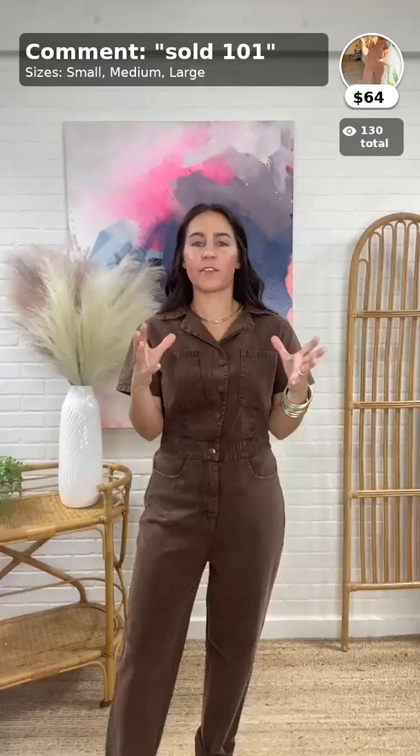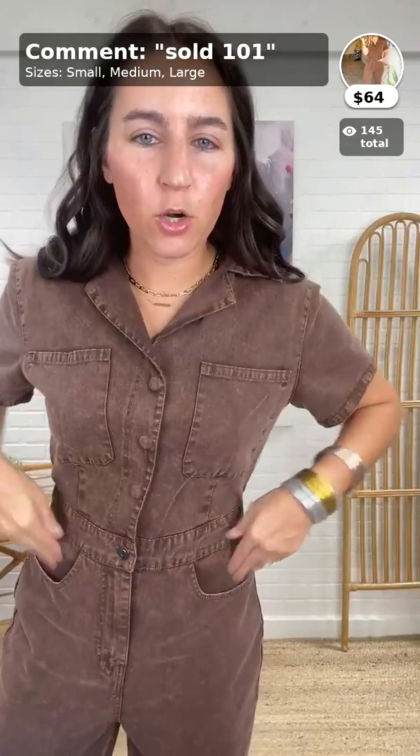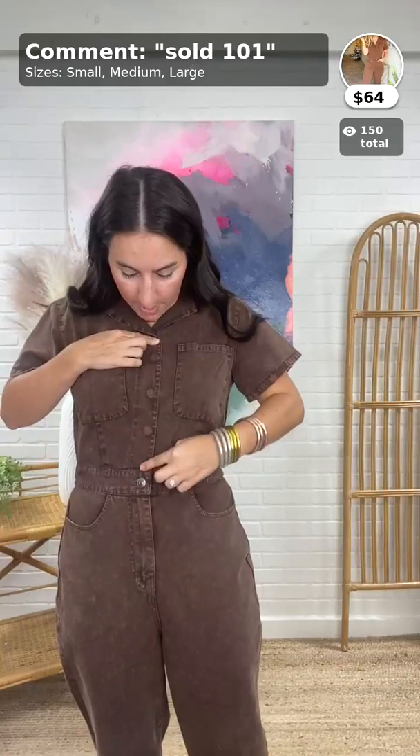I'm wearing a small and it is so comfy. What I love is it's not super thick denim — it's 100% cotton but it's a lightweight fabric, which is amazing. We can't do super heavy denim here in Texas. It has a mineral washed look and has true pockets here with snap buttons.